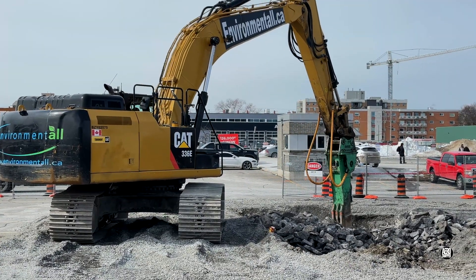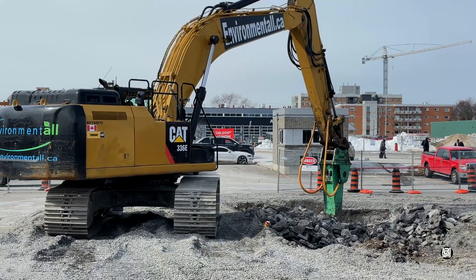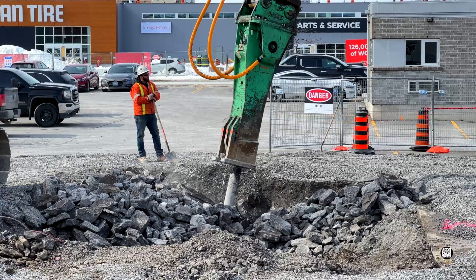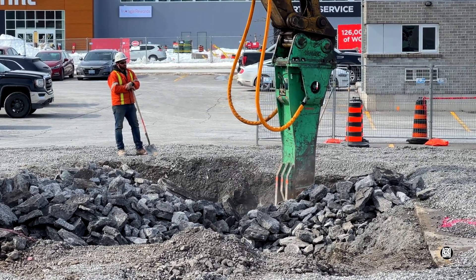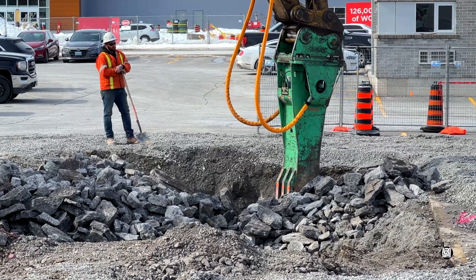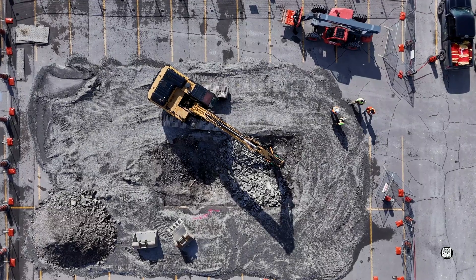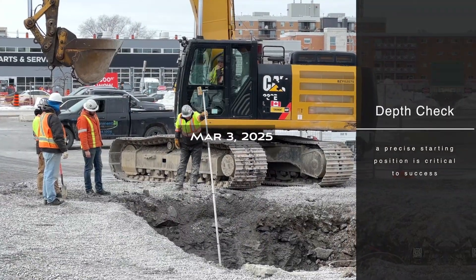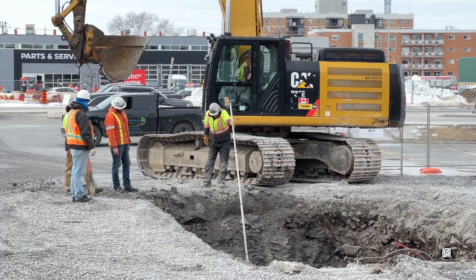Of course, this being the limestone city, it didn't take long to find rock. To avoid other buried structures, the drill will need to go to about 16 feet.